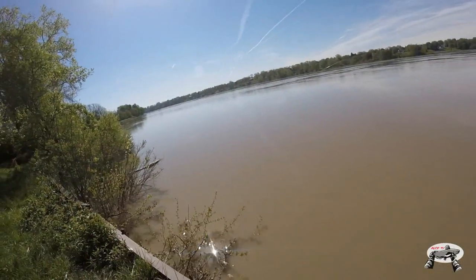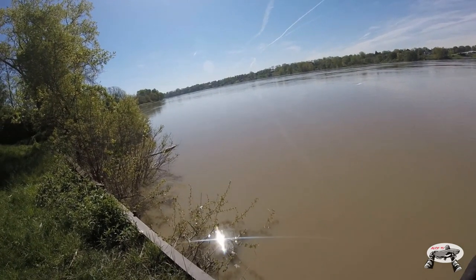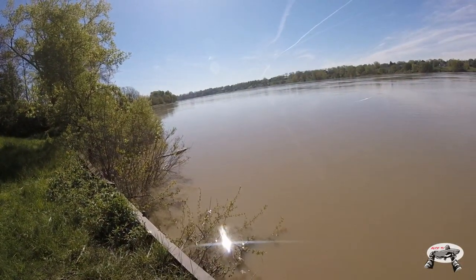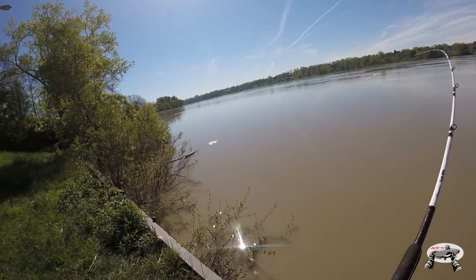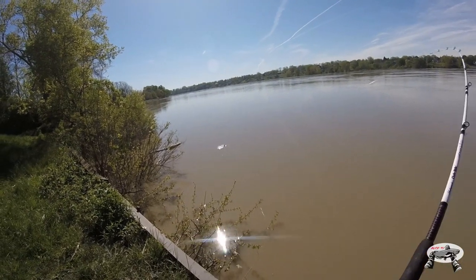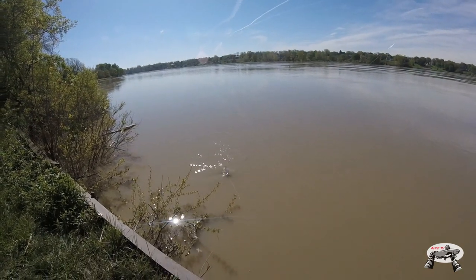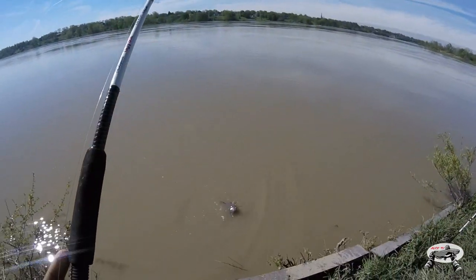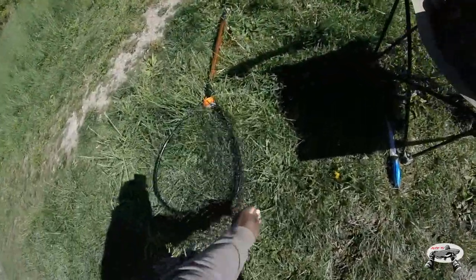He's fighting a little bit harder than that last one. This is a nice channel cat. I need to get him over here because there's a lot of weeds I don't want him going near. He might not be as big but he's fighting though. He ain't nowhere near as big as the other one — but here we go, another good catfish! This one is about to be like eight pounds maybe.